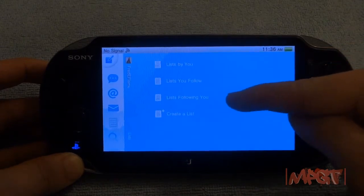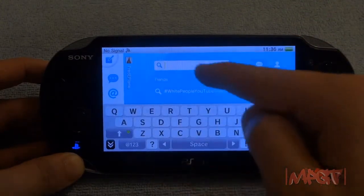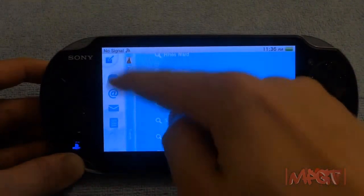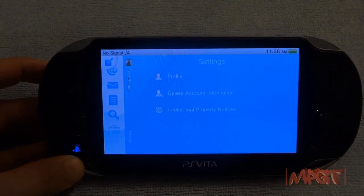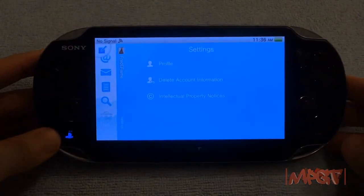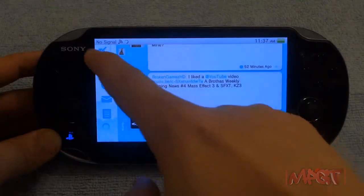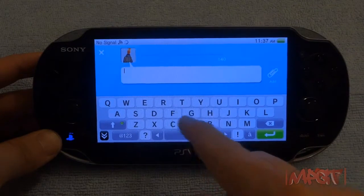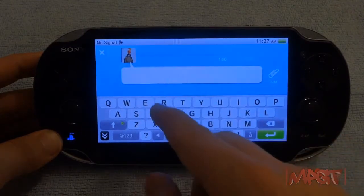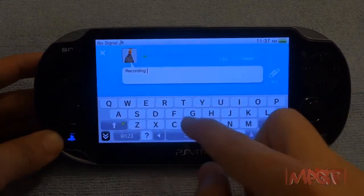The only issue is you cannot see YouTube videos because the Vita doesn't have mobile Flash, and mobile Flash is being phased out of all mobile devices. Hopefully they get HTML5 working and patch it into the Vita. I'm showing the settings and side features, scrolling through tweets — I'm actually going to tweet saying I'm recording this PlayStation Vita review, right from the Vita.